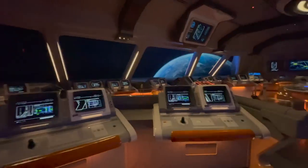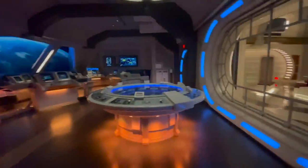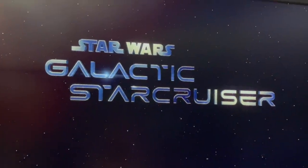This is the first time I've ever given a tour of a spaceship, so I hope you guys enjoy it. This is the Halcyon spaceship that flies into outer space with Disney's Star Wars Galactic Star Cruiser. This exploration does not come cheap, but for people who are hardcore Star Wars fans or are just looking for a cool, immersive, unique experience, it's totally worth it.